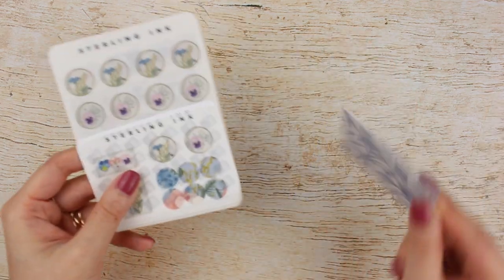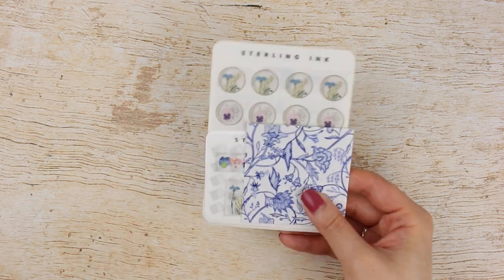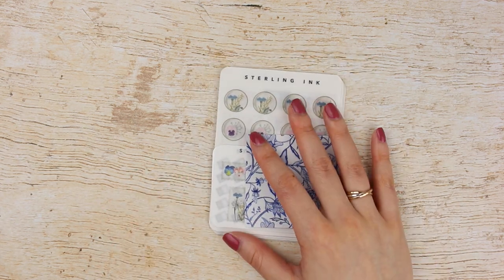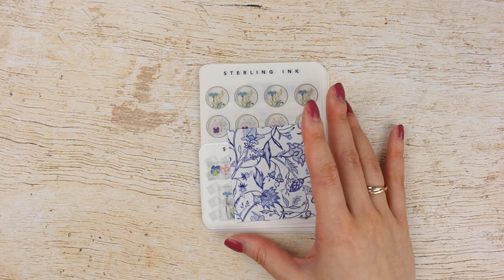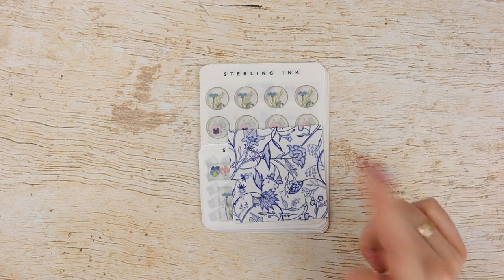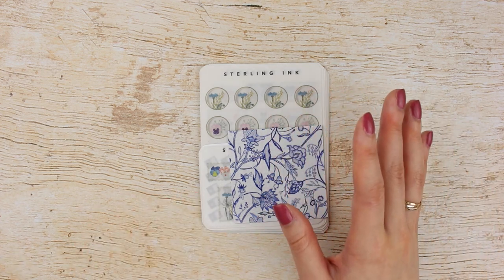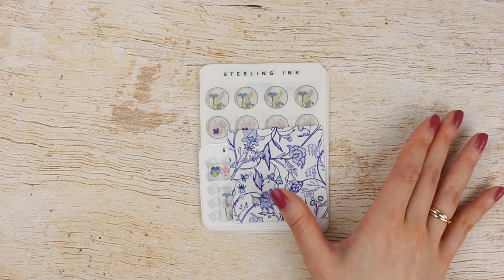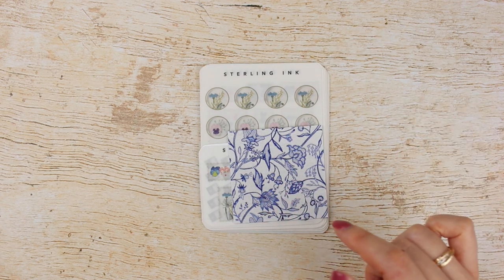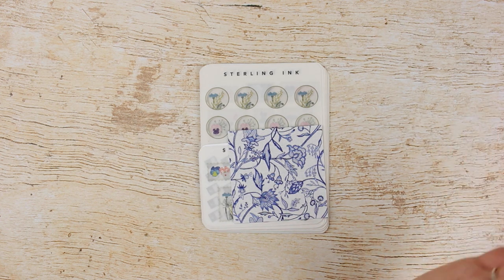The next order I have is with Sterling Ink. I've been influenced by Lindsay from Lindsay Scribbles and Amanda as well — actually a bunch of people I follow are on Katherine's PR team, and her stickers are just so gorgeous. I made an order and it shipped super fast; I made the order and about three hours later got a shipping notification, and two or three days later my order arrived.